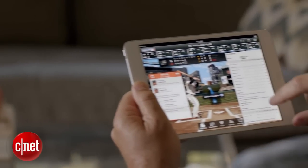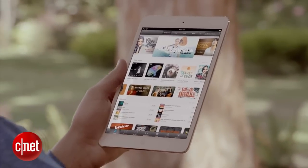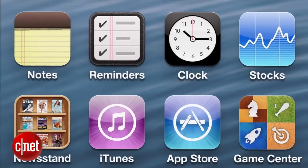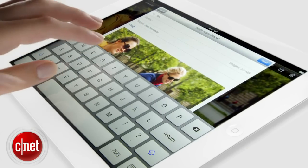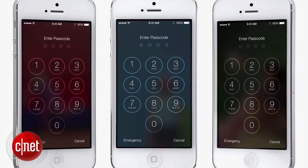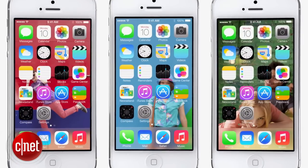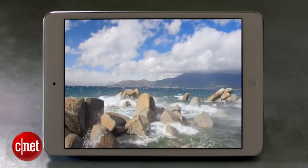The rumored retina iPad mini has been referenced with codename J85 in the past. The references also indicate the processor will be the same A6 system-on-a-chip inside Apple's iPhone 5. The iPhone 5 and 4th gen iPad both had hooks for images at twice the resolution supporting retina displays, but the current findings in the iOS 7 SDK indicate those aren't present for this new iPad mini, which strongly suggests the lack of a retina display this time around.